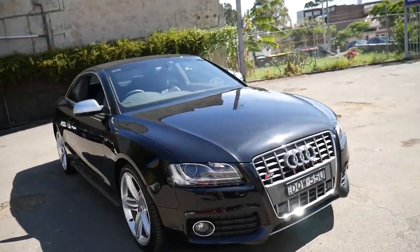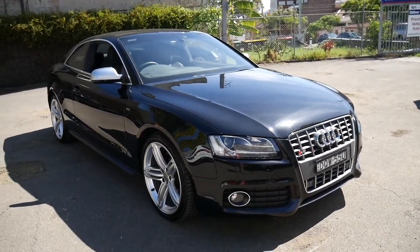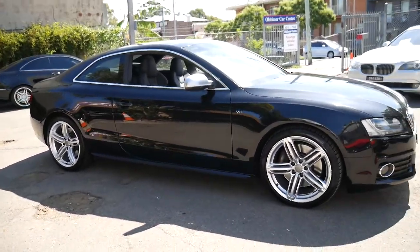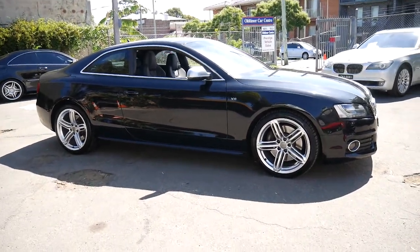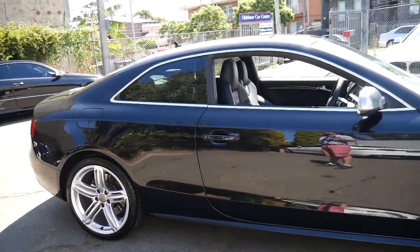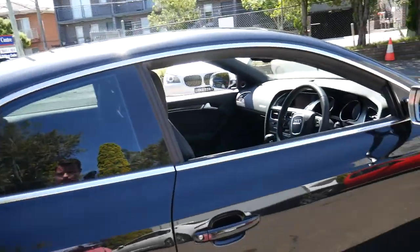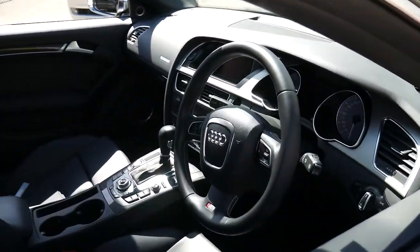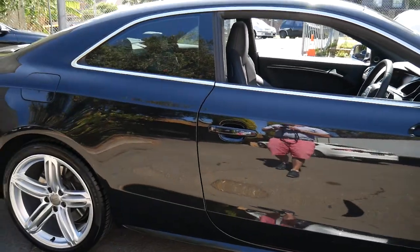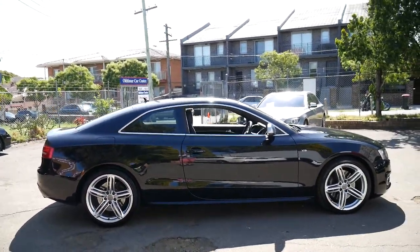If you've been looking for an Audi S5, whether it be a supercharged 6 or a V8, this is a car you should come and have a look at — you're certainly not going to be disappointed, it's absolutely beautiful. We are located in Marrickville, so we've got easy access from the airport or Sydney CBD. We're very fussy about the cars we buy. If you have any questions you can contact us on 02 9569 9999. We do offer in-house finance as well. Thanks again for watching and we look forward to hearing from you.